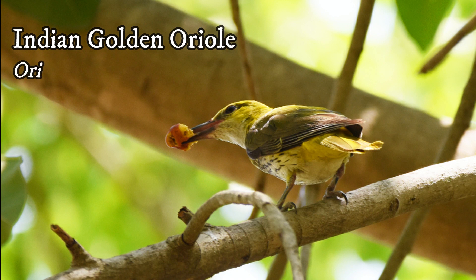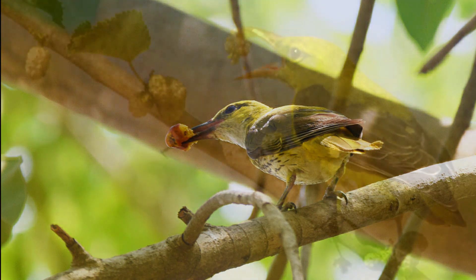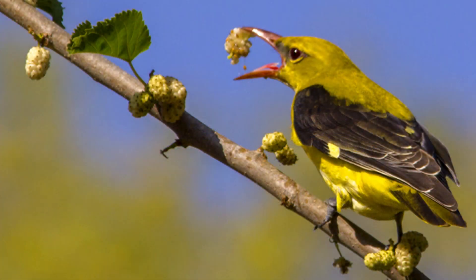Indian Golden Oriole — the male birds are brightly yellow with black wings and tail. They are most often seen feeding on fig fruits in tree canopies, either singly or in pairs.